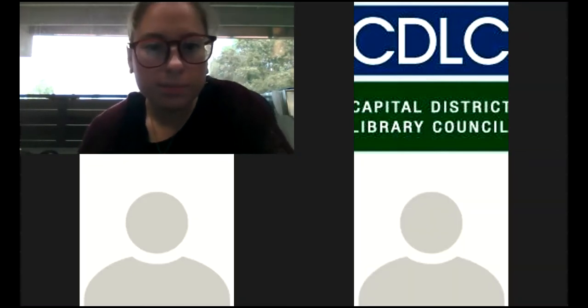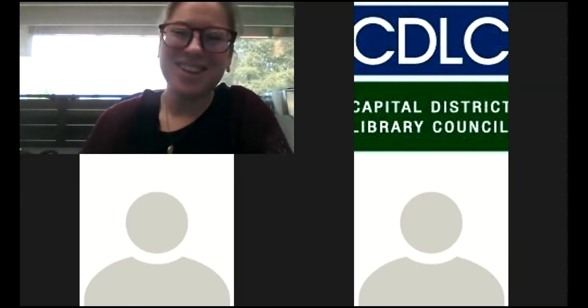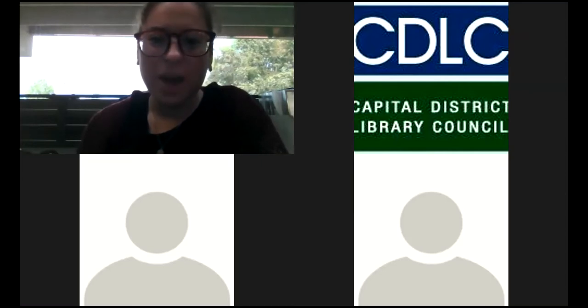Kate has a question — "You have a beautiful library." Well, thank you, we love our library here. How are we going to handle the computer lab with cleaning? So right now the college's physical plant is in charge of cleaning.